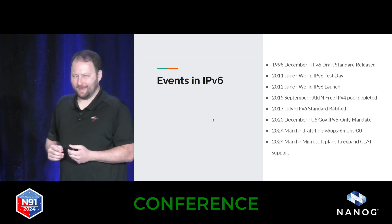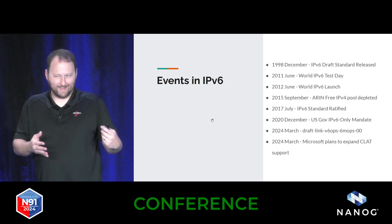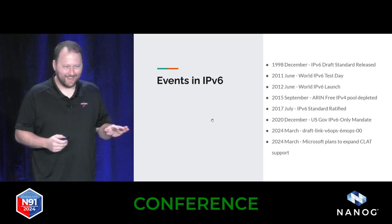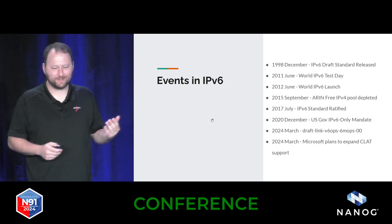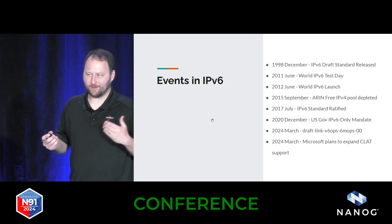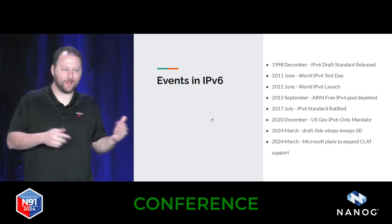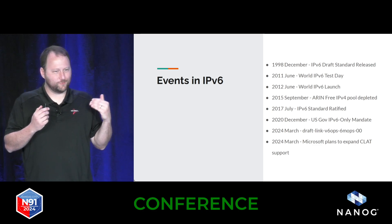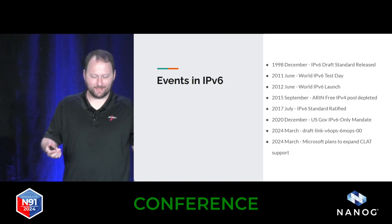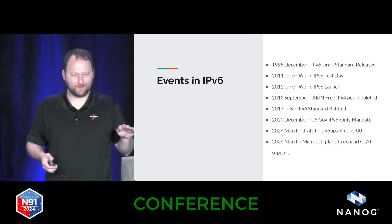Is anybody in this room 25 years old or younger? IPv6 is older than you. It's been out for a while, and in fact the concepts have probably been around even longer than that. Over my career in networking, I've gone through sort of an optimism about IPv6 — I think this is really cool, I want to get it working — to a, well, it's going to get here when it's going to get here, and I'll deal with it then.